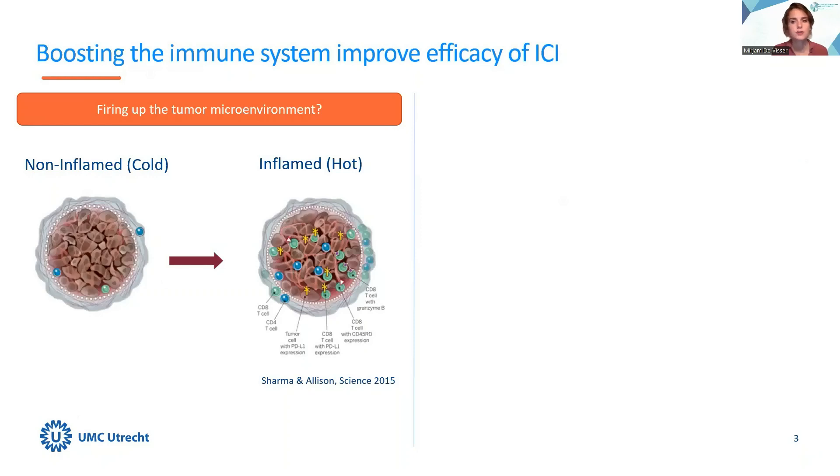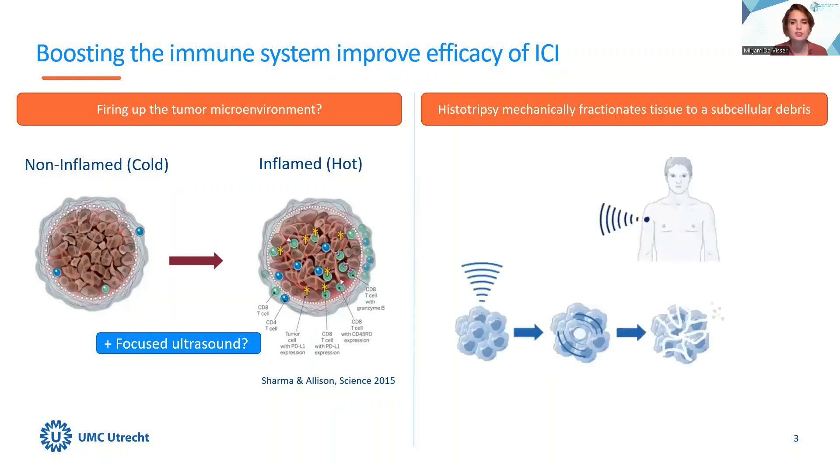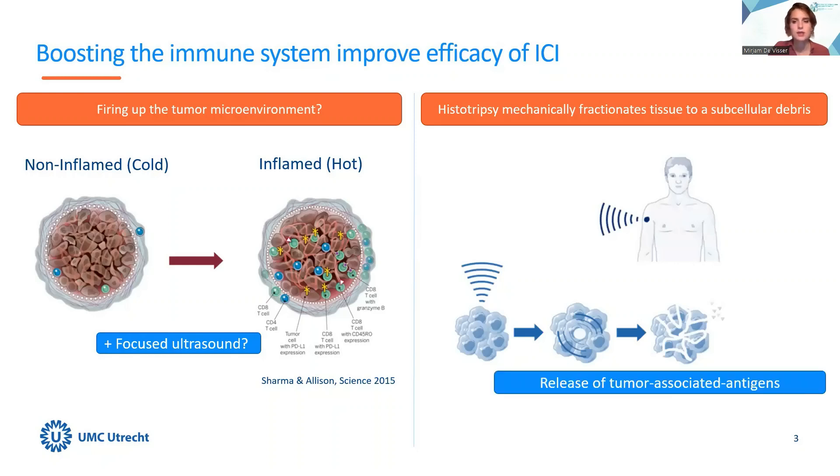Therefore, much research is focused on methods that can convert cold, poorly immunogenic tumors into hot tumors that are responsive to immune therapy, and also to improve the effect of the immune system in patients that currently do not respond. There are indications that histotripsy — a focused ultrasound modality that uses high powers to mechanically fractionate the tumor to subcellular debris — has the potential to provoke an immune stimulating effect. Fractionation of the tumor can result in the release of tumor neoantigens and danger-associated molecular patterns, thereby potentially aiding the immune system to recognize cancer cells again.